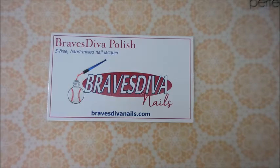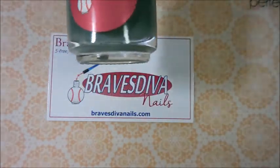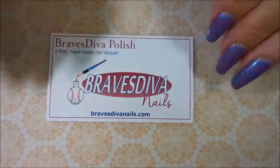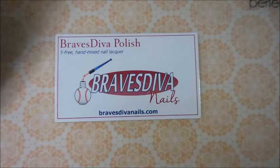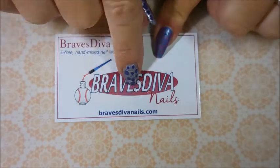Hello my friends and welcome to my channel. Today I've got another collection plus a bonus polish from Braves Diva Nails. This is her Golden Girls collection. I have had four or five of them for a little while, but I missed out on two of them when they released. I wasn't fast enough, so I had to wait till she restocked and then I got the other two, plus I bought another one that had been on my wish list. So there are eight polishes I'm going to show you today from Braves Diva Nails. I will have a link for her down below.